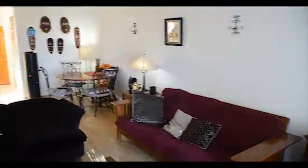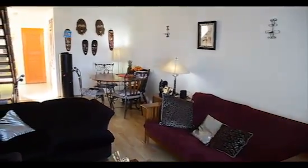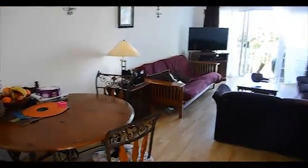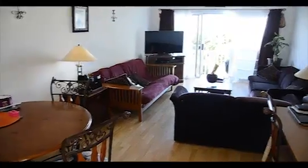This two-story, townhouse-style condo is listed at $3.55 million. It's a great buy for a person downsizing, perhaps, or a young family.